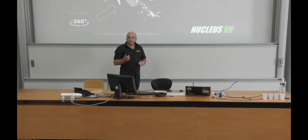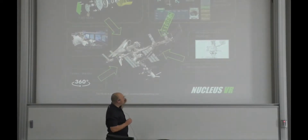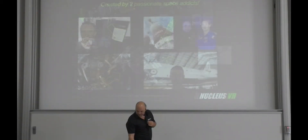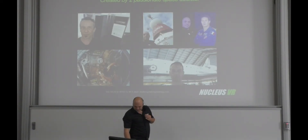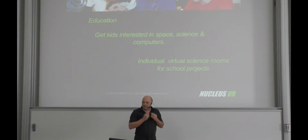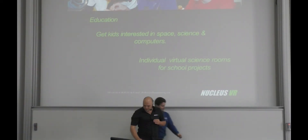Students who do Pro-Engineer or CATIA modeling will be able to add stuff to the model and imagine different scenarios. We are two partners working on this — myself and my colleague Martin — and the idea is to also make this available for education, for schools and students to use as an educational tool.